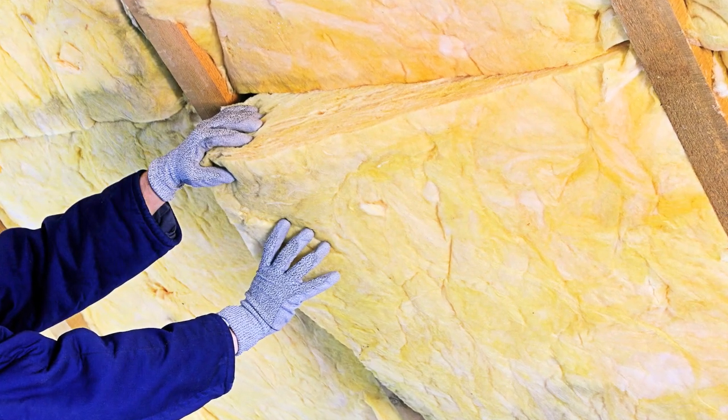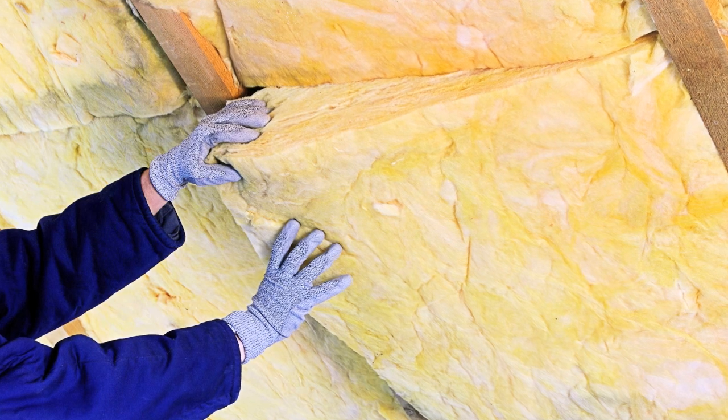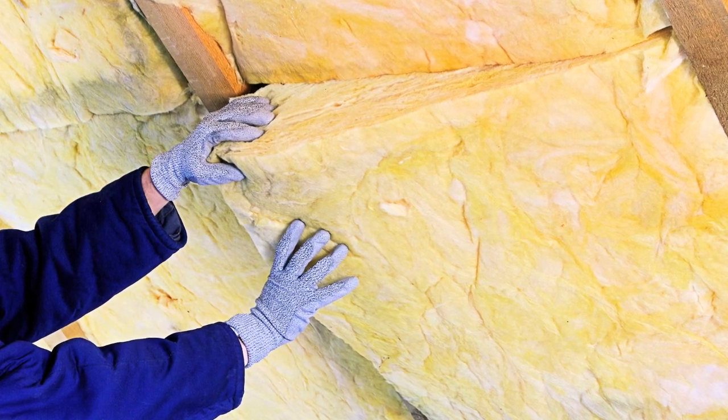For attics, caulking, spray foam insulation, and weather stripping can be used to seal leaks between the house and attic space before the insulation is added.